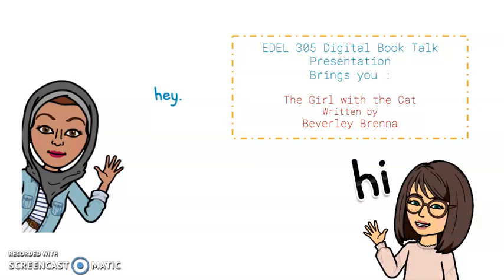Hi and welcome to our digital book presentation on The Girl with the Cat, written by Beverly Brenna, illustrated by Brooke Kerrigan.